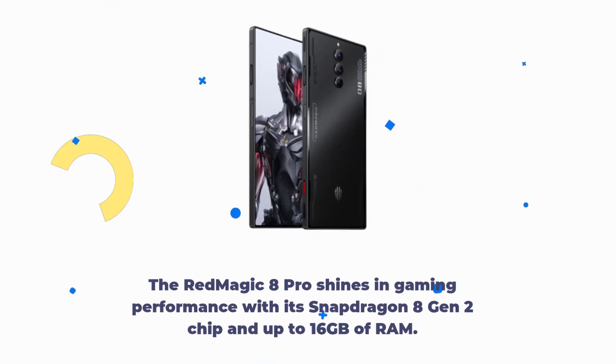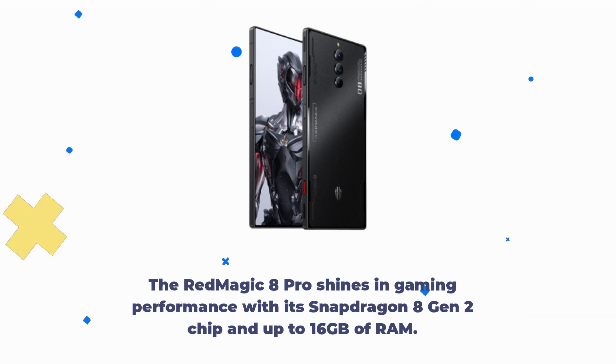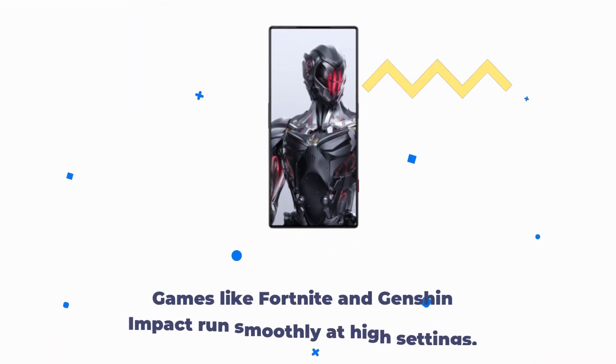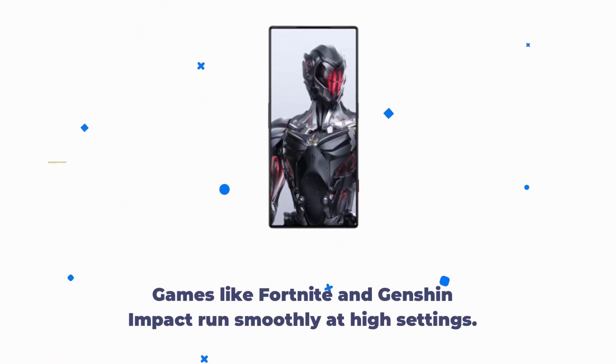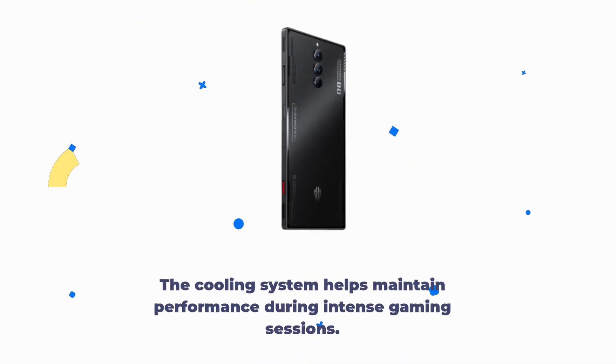The Red Magic 8 Pro shines in gaming performance with its Snapdragon 8 Gen 2 chip and up to 16GB of RAM. Benchmark numbers are impressive, and the sustained performance allows for long gaming sessions without issues. Games like Fortnite and Genshin Impact run smoothly at high settings. The cooling system helps maintain performance during intense gaming sessions.